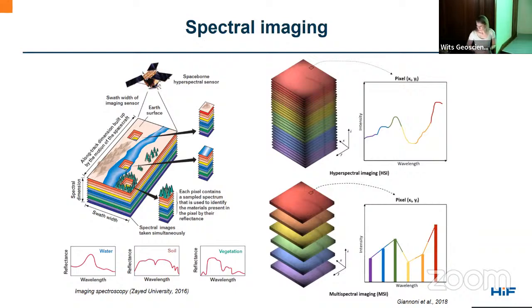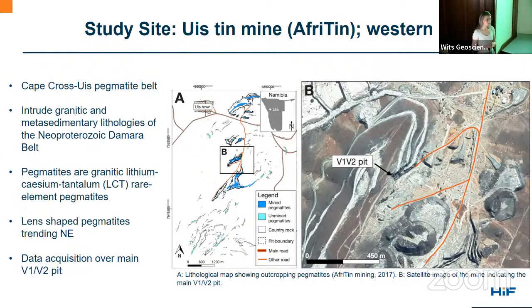For the actual case study, to demonstrate the applicability of hyperspectral imaging in the field, we chose the Uis Mine in western Namibia. As the name suggests, it is a tin mine — they mine cassiterite — it is a pegmatite body operated and owned by Aproton Mining Company. The Uis pegmatites form part of the Cape Cross–Uis pegmatite belt, which intruded granitic and metasedimentary lithologies of the Neoproterozoic Damara Belt. The pegmatites are LCT rare element pegmatites, generally lens-shaped and trending northeast. The data we acquired are specifically from their main active pit, the V1–V2 pit.